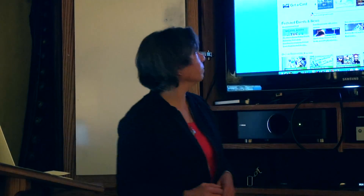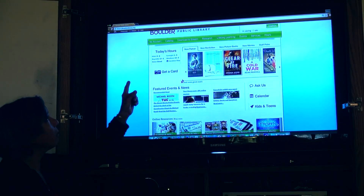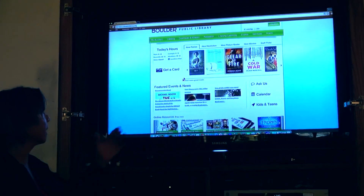On our website, you can see what we've got — this is a relatively new website. We've got My Account, catalog, download and stream, research, lifelong learning, events, and more.